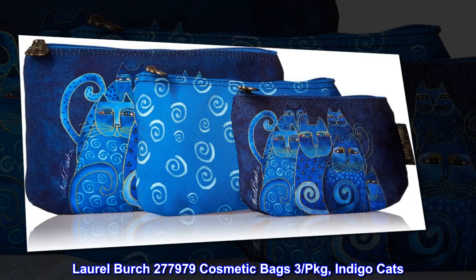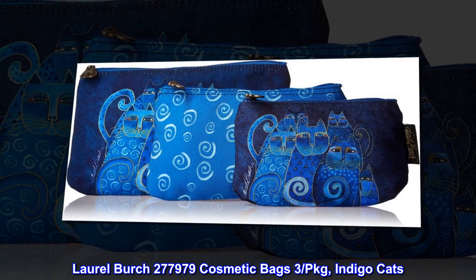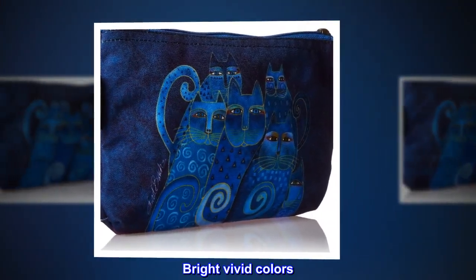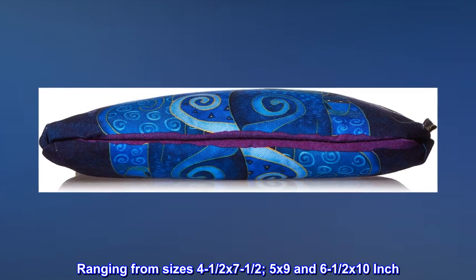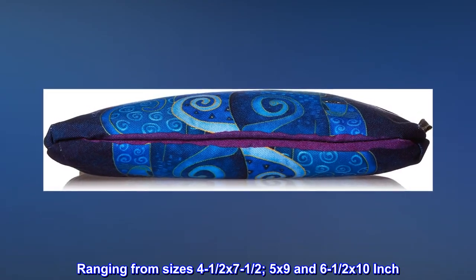Laurel Birch Cosmetic Bags, 3-package, Indigo Cats. Bright vivid colors. Contains 3 zipped bags ranging from sizes 4-1/2 x 7-1/2, 5 by 9, and 6-1/2 x 10 inch.